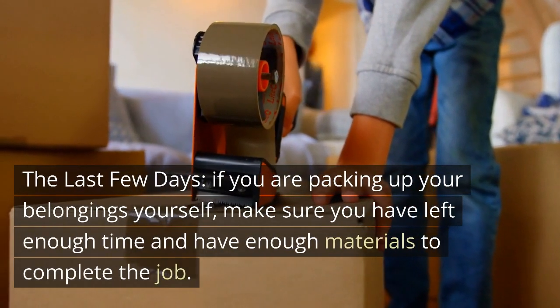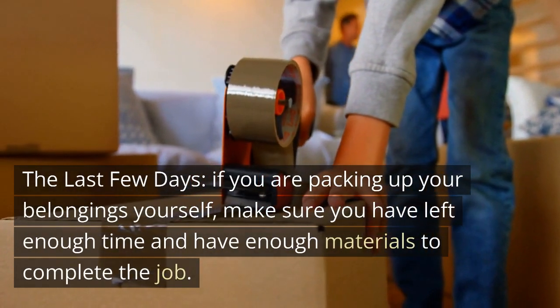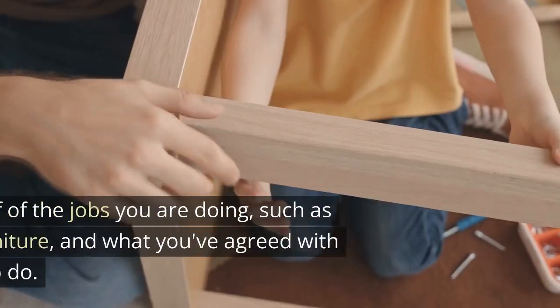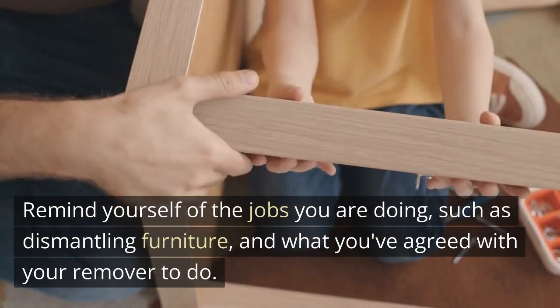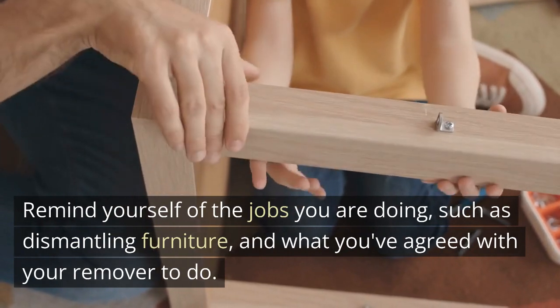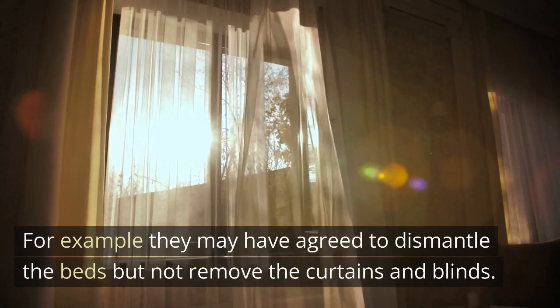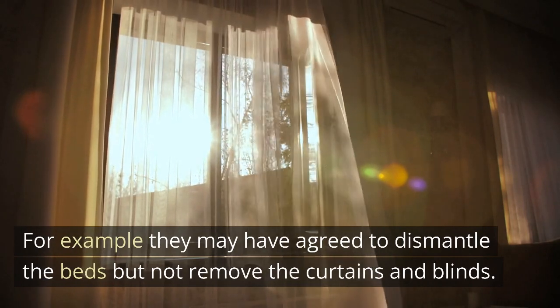The last few days: if you are packing up your belongings yourself, make sure you have left enough time and have enough materials to complete the job. Remind yourself of the jobs you are doing, such as dismantling furniture, and what you've agreed with your remover to do — for example, they may have agreed to dismantle the beds but not remove the curtains and blinds.